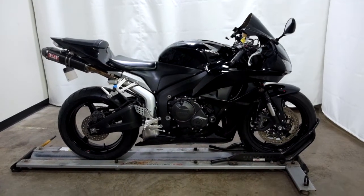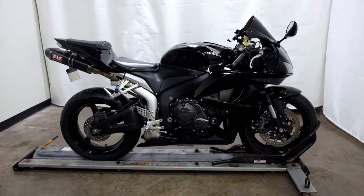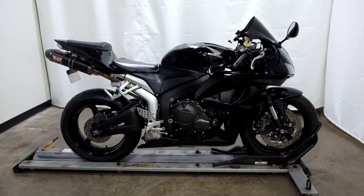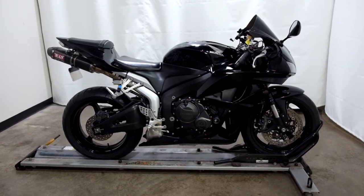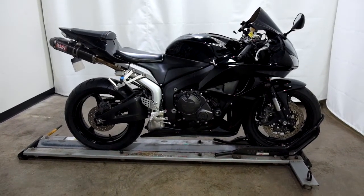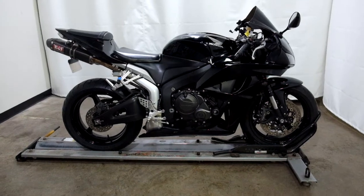Welcome to the SSB Outlet. Today we have a 2007 Honda CBR 600RR. This sport bike has 24,200 miles on it roughly and will be sold as is. So let's take our walk around it, we'll show it to you, then we'll fire it up for you.